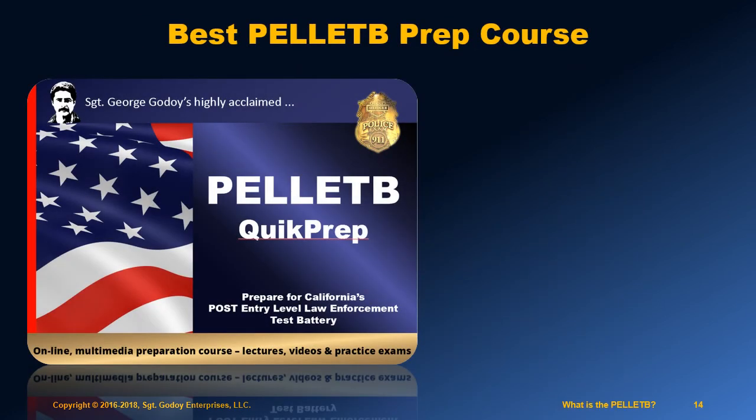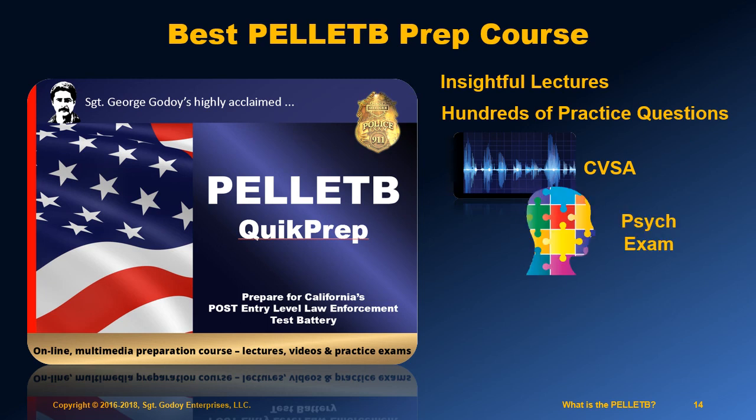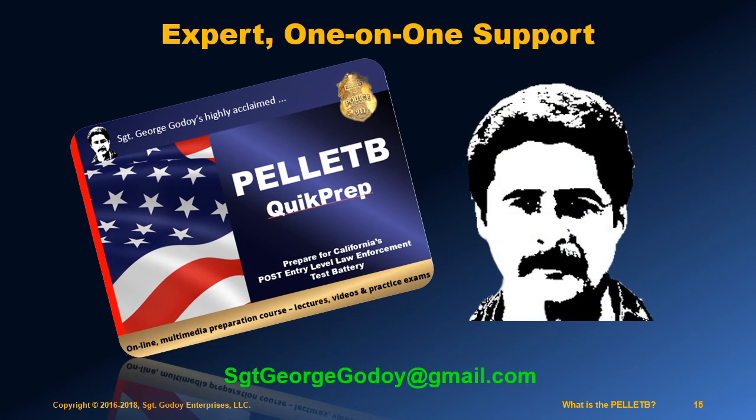The best prep course on the market is the Pellet B Quick Prep Course by Sergeant George Godoy. It covers all the written test material with insightful lectures and hundreds of practice questions. Users also have unlimited access to bonus courses on how to pass the computer voice stress analysis, the psychological examination, and any oral interview you may encounter. Sergeant Godoy's prep courses always include expert one-on-one support when you have questions.